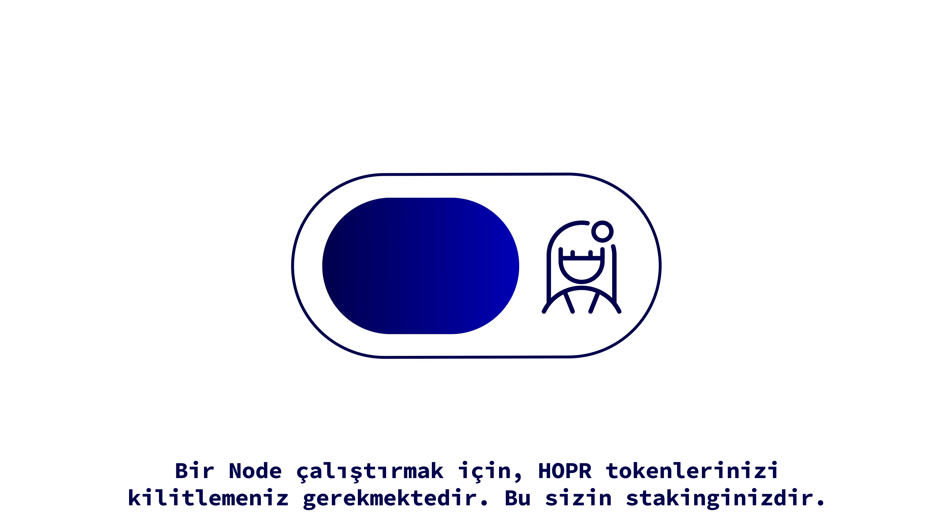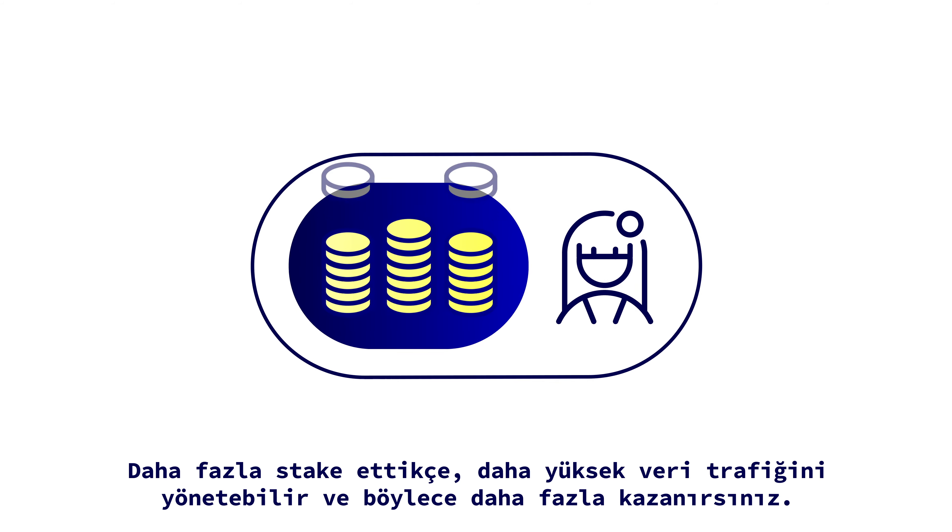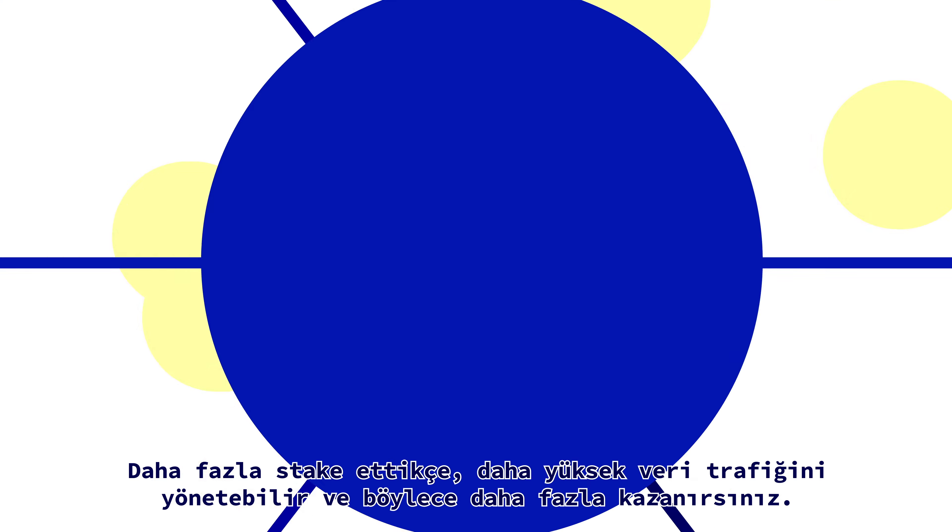To run a node, you must lock up Hopper tokens — this is your stake. The more you stake, the more traffic you can relay and the more you earn.